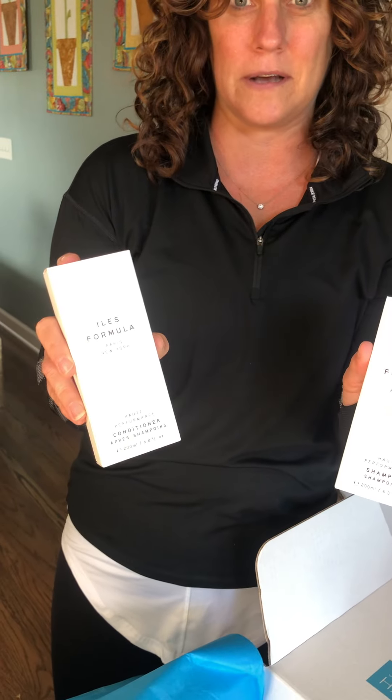My Isles Shampoo and Conditioner. This shampoo and conditioner is awesome — it's specifically made to help support the life of extensions.